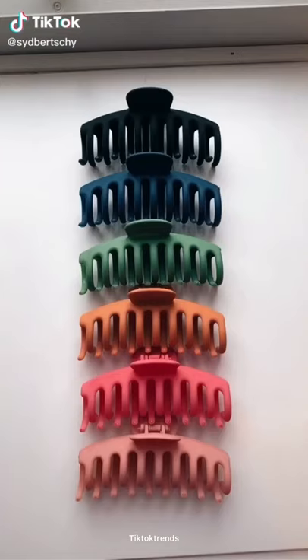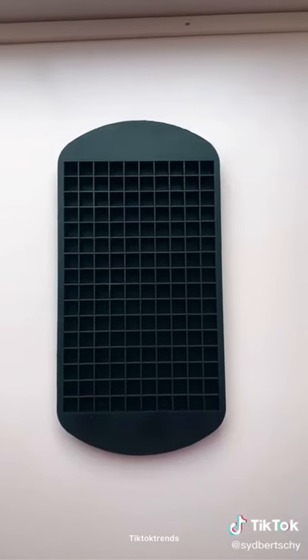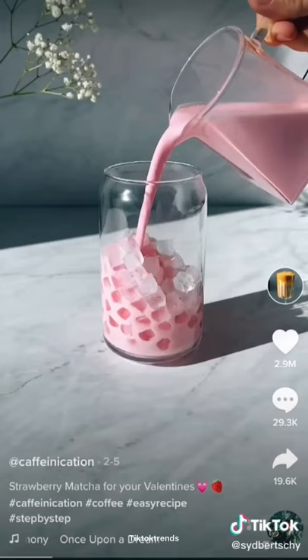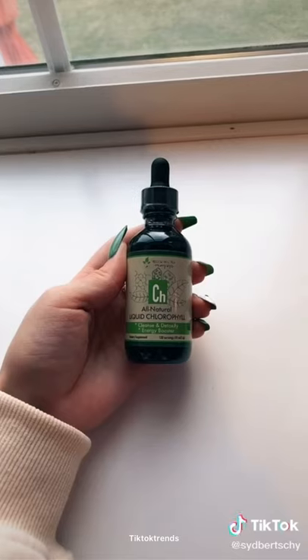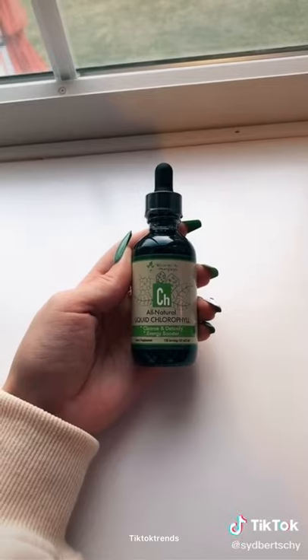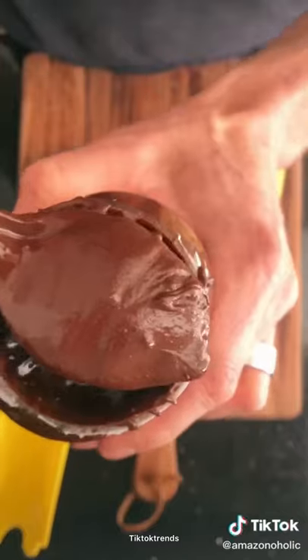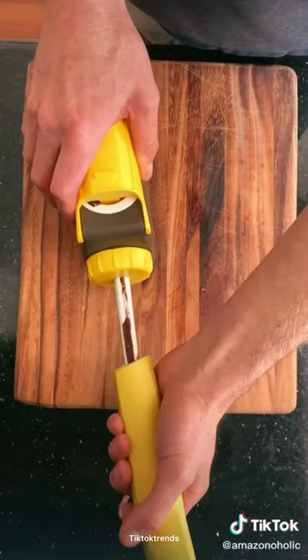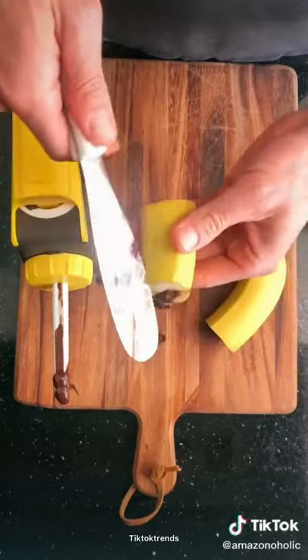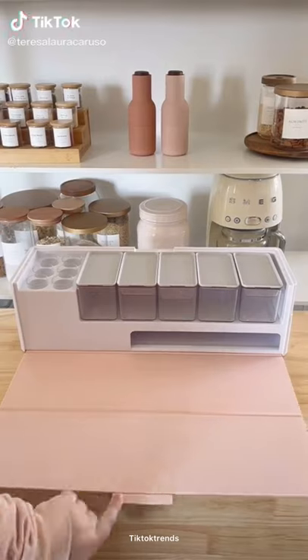Things you need from Amazon, part four. These hair clips are super cute and super sturdy, especially if you have thick hair — I've tried so many other clips and these are the only ones that hold my hair. This ice cube tray makes little ice cubes that are super aesthetically pleasing in your drink. Next is liquid chlorophyll — put 15 drops in your water every morning and you'll start seeing benefits in your skin and how you feel every single day.